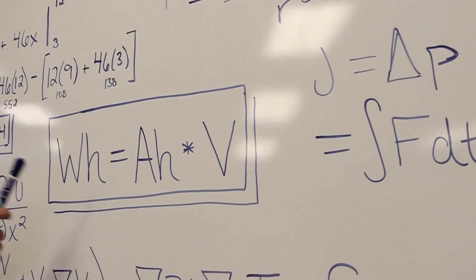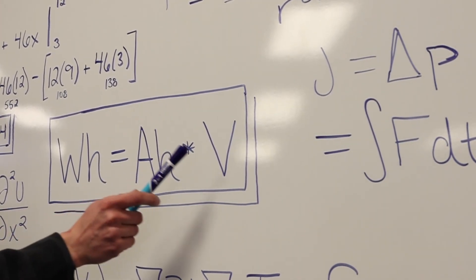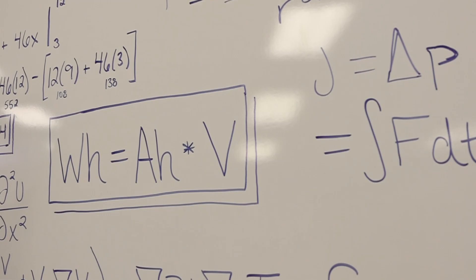Another common metric you'll see in regards to e-bike batteries is the amp hour. An amp hour is how much electrical charge can be stored in a battery, and it directly affects the range that you'll get out of your bike. But an amp hour doesn't tell the whole story, and this is where the watt hour comes in. A watt hour is literally an amp hour times the voltage, so the watt hour tells you the whole story of the range and power of the e-bike.